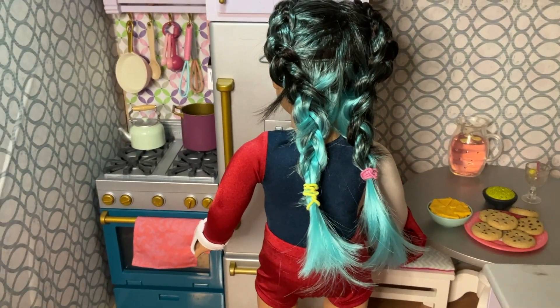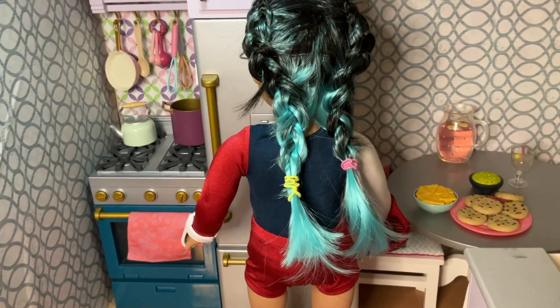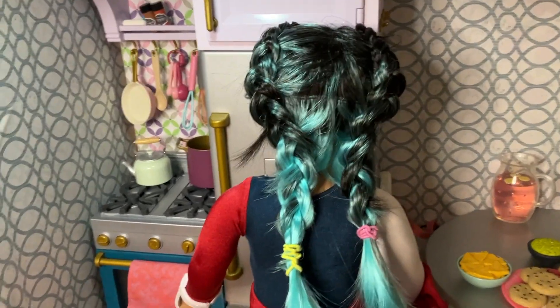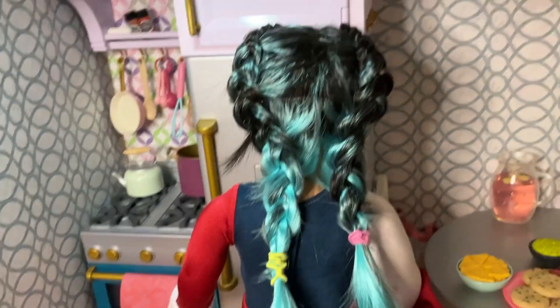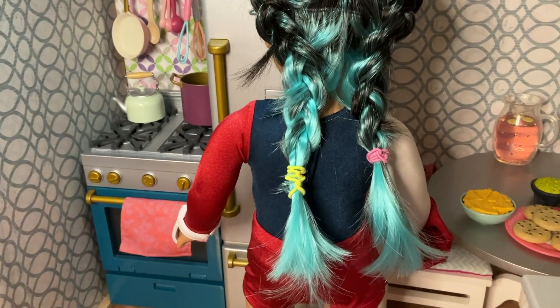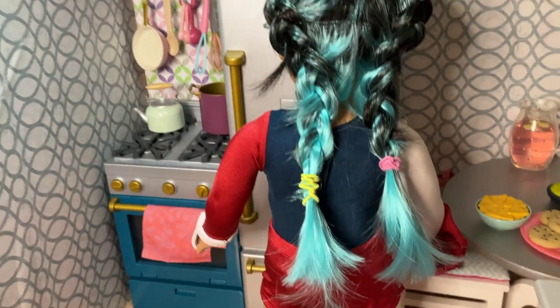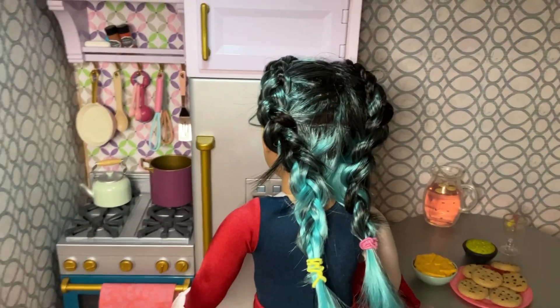All right, I'll turn her around just for the double French braid appreciation. She's got the different colors in her hair, so you can clearly see the wig break, but I think it looks really cute. I think it makes the blue kind of pop and stand out a bit more. I don't think it would be allowed on the actual Team USA team, but for the dollhouse it is just fine.